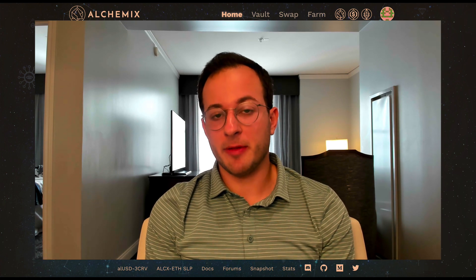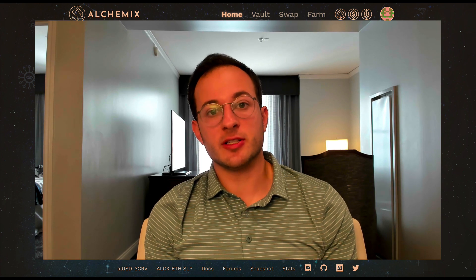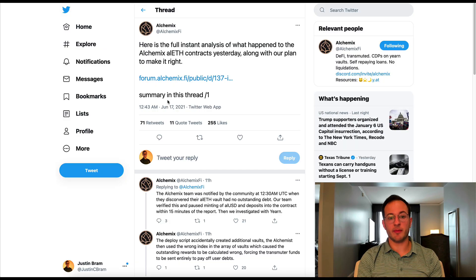Again, if you're not familiar check out that linked video — it's probably the best place to start if you're new to Alchemix. Going forward this video is going to assume you have an understanding of how Alchemix actually works. Now before I jump into the strategies I've found, I do briefly want to talk about the incident report of what happened when AlETH launched.